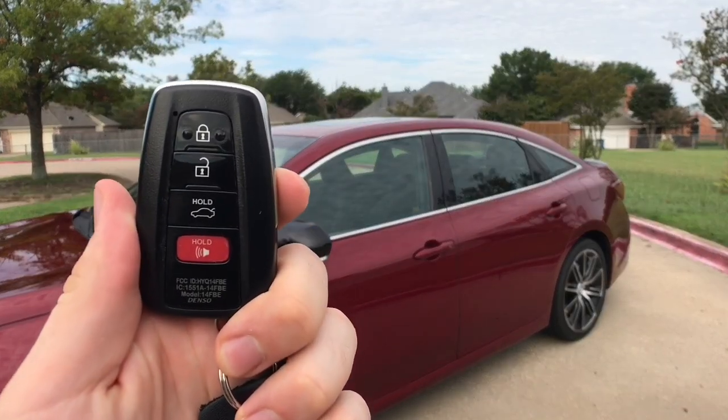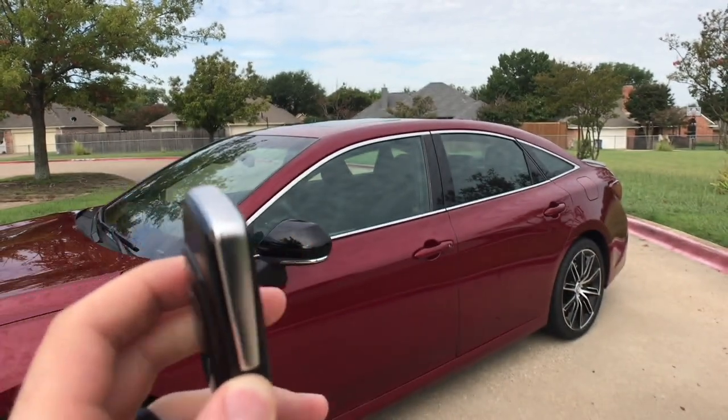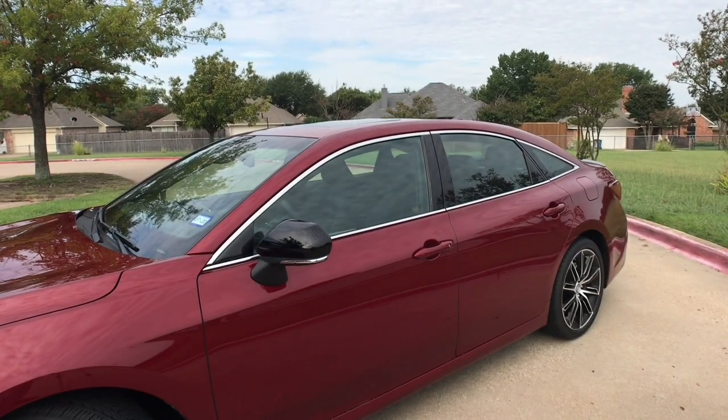Here's our key fob for the Avalon. It's typical Toyota, and different from the Camry is this little metal trim piece. One disappointing thing is that remote start only comes with the remote connect system, which is complimentary for six months — otherwise you have to pay $80 a year or $8 a month after that.